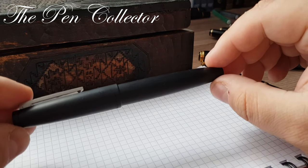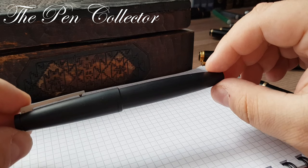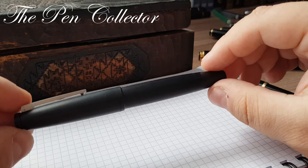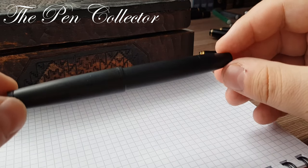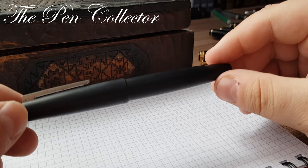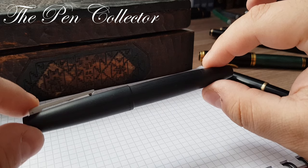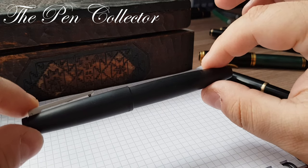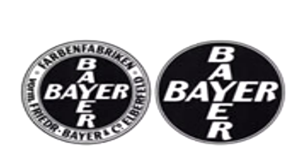It used some new materials which were recently discovered. In this case, it is called polycarbonate, and it is called Macrolone. It was developed in the 1950s by another German firm, Bayer, and it was an innovative material for that time.